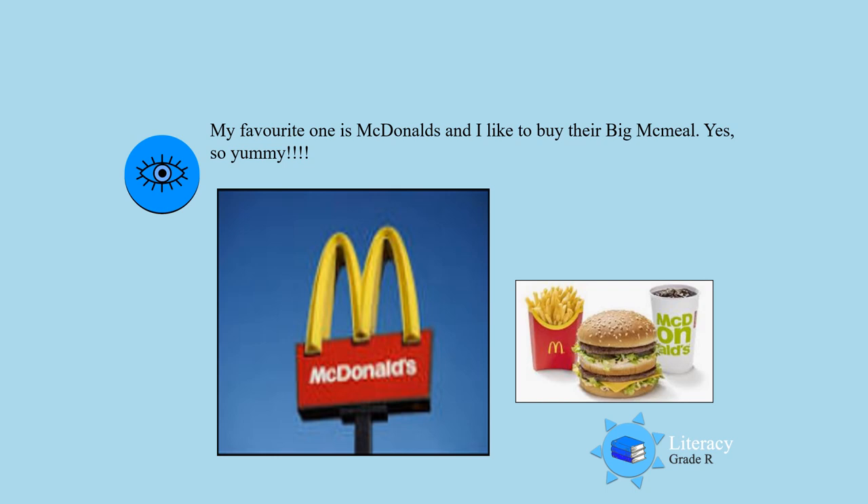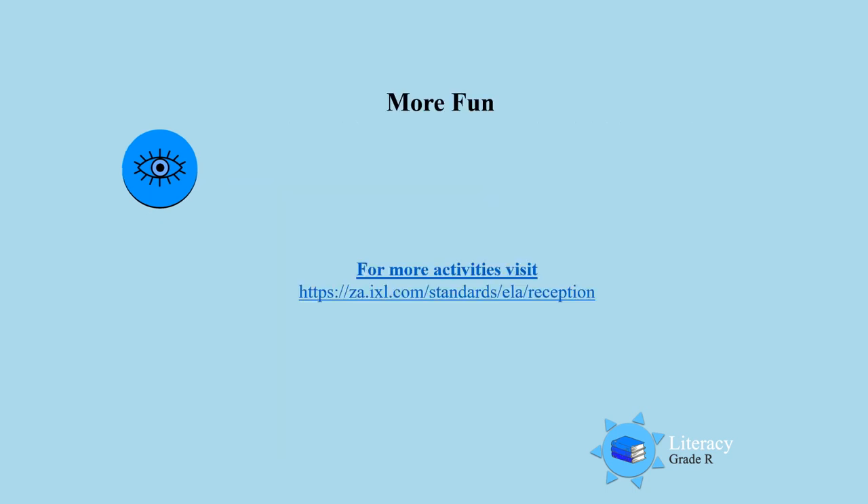Well done, boys and girls! For more fun activities, you can click at the bottom and do some more exciting activities. And don't forget — look around you. Look at different symbols and different logos, because that is how we learn to read. Until next time, boys and girls, have fun. Bye!